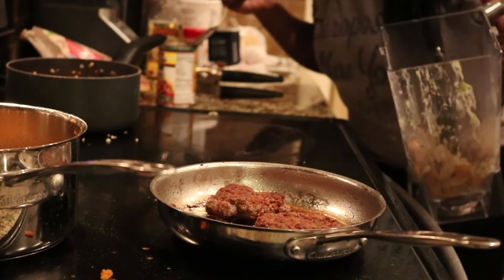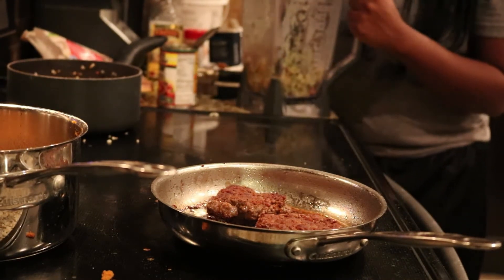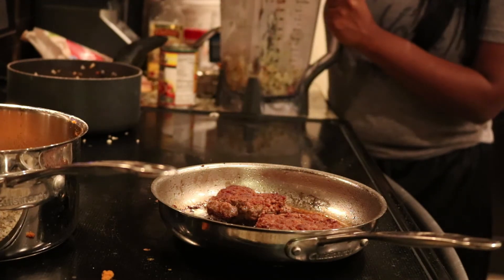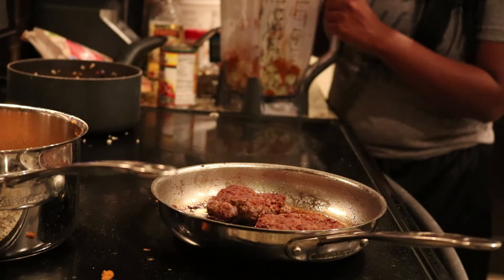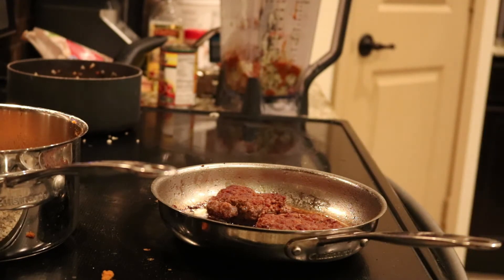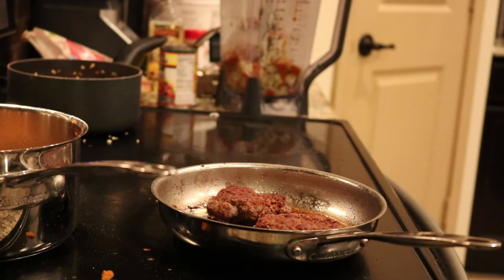I'm using the blender here — I have the roasted potatoes and I'm dumping the chili in on top to make a chili potato puree. I'm pretty much done at this point, just waiting for the patties to cook, and then I'll pretty much be finished. We'll see y'all in a bit.